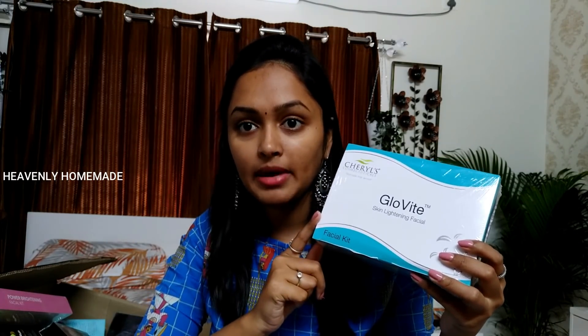I am going to help you with facial kits. So if you are a bride, I am going to share the products. I am going to share the products first.